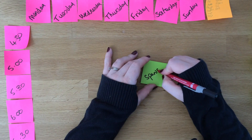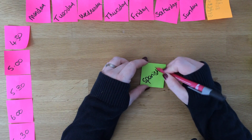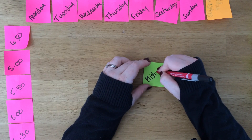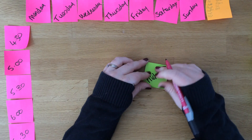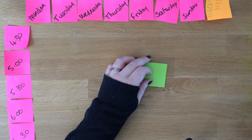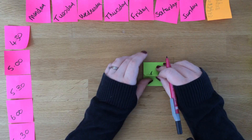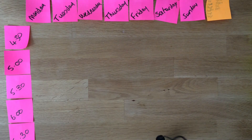Spanish gets two post-it notes. Now I know we're using a lot of post-it notes here, but GCSEs require a lot of post-it notes. History gets two, and colour coding things is great so use lots of coloured post-it notes. RE gets two — now if you've already done your RE you can just switch that out with something else and do more chemistry. Art gets two as well. So those are all of our post-it notes.